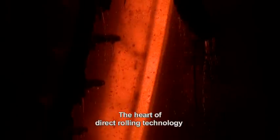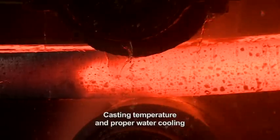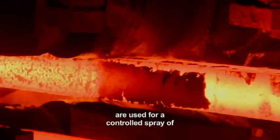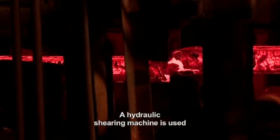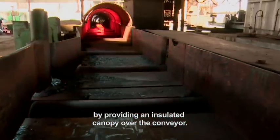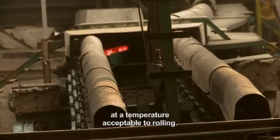The heart of direct rolling technology lies in achieving a billet temperature of 1050 degrees Celsius at the exit point of the casting machine. Casting temperature and proper water cooling in primary and secondary zones play a vital role. PLC-based automation and control systems are used for a controlled spray of secondary cooling water in the CCM. A hydraulic shearing machine is used instead of a conventional gas cutter to reduce cutting time. Heat loss is further minimized by providing an insulated canopy over the conveyor, and the speed of travel of hot billets is controlled by VVF drives. The hot billets are thus conveyed to the rolling mill at a temperature acceptable for rolling.